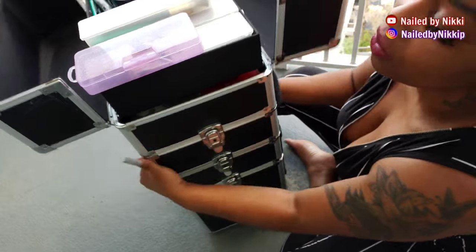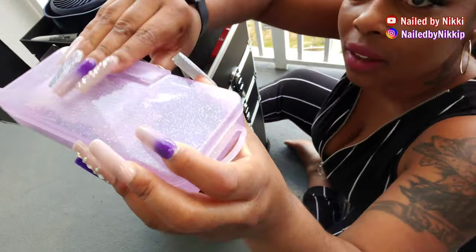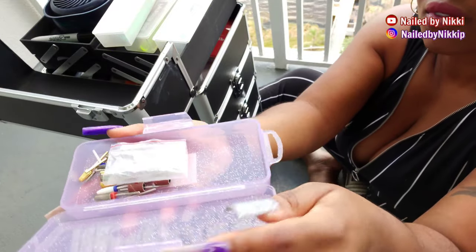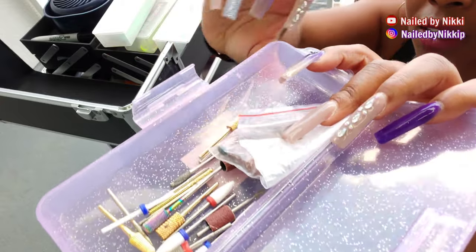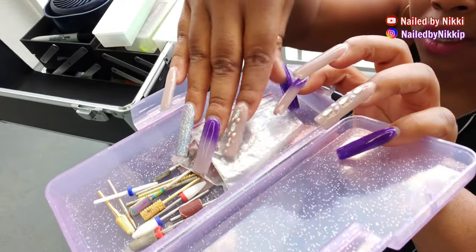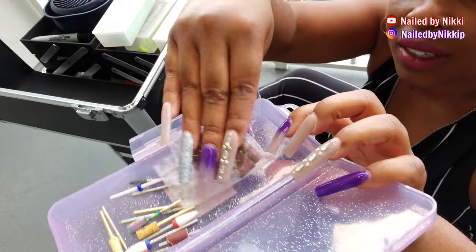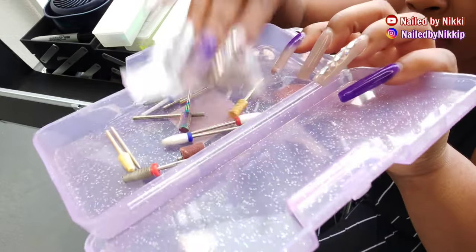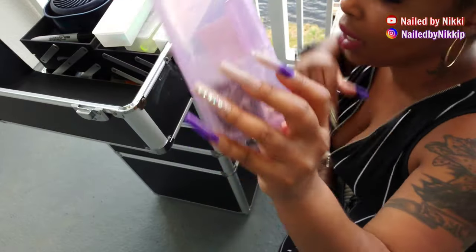Here are my drill bits — I just keep my drill bits in here and my arbor bands. Drill bits are really easy to find when they're in something like this; you can grab whatever you need.